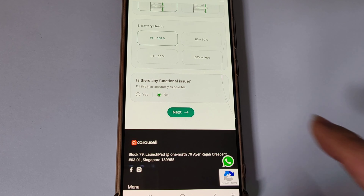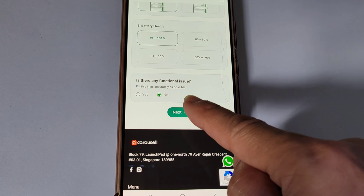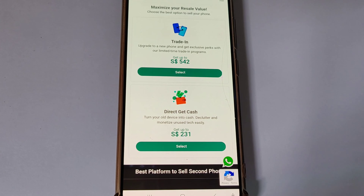Once all the basic diagnosis is done, the system will quote two prices for you to select. The first is the trade-in price, which means you can trade in your old phone and get up to $542 discount off a new phone.